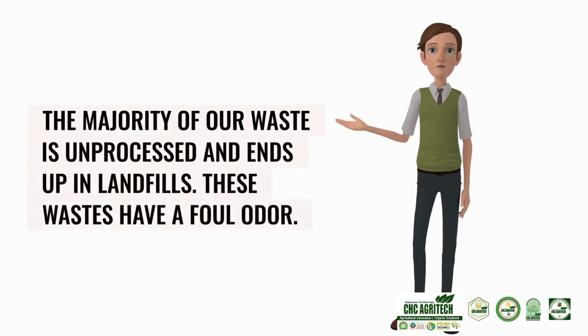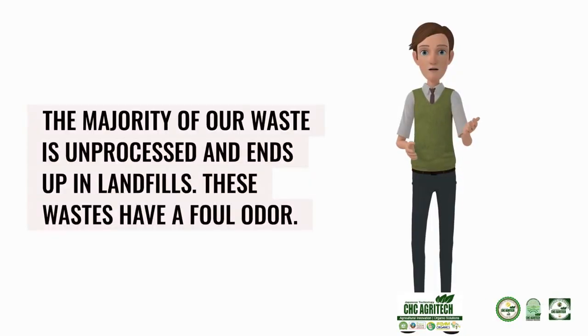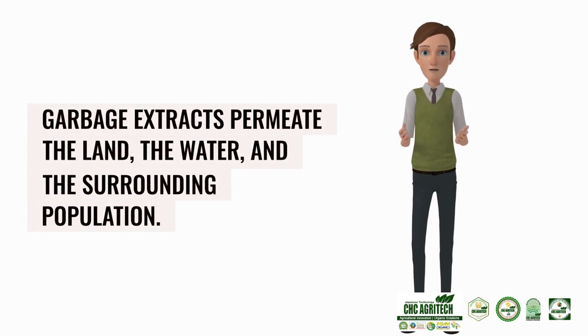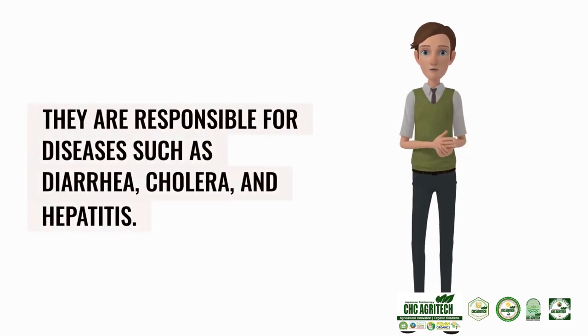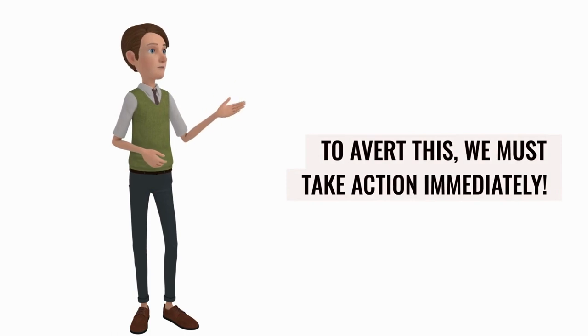The majority of our waste is unprocessed and ends up in landfills. These wastes have a foul odor, and garbage extracts permeate the land, the water, and the surrounding population. They are responsible for diseases such as diarrhea, cholera, and hepatitis. To avert this, we must take action immediately.